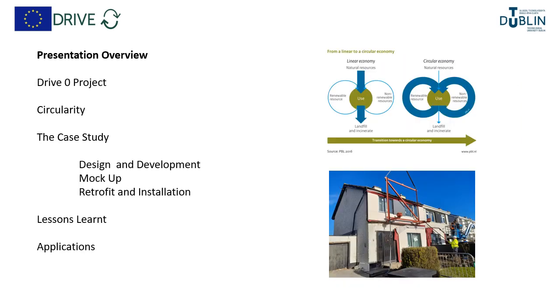Just to give you an overview of the presentation: I want to introduce you to the DriveZero project, talk a little bit about circularity, and then introduce you to the case study, its design and development, the mock-up phase, the actual retrofit and installation of the modular solution, and then we'll talk about lessons learned, show you some other European projects, and talk about application in the Irish context.